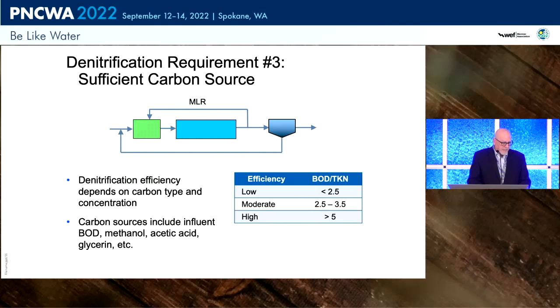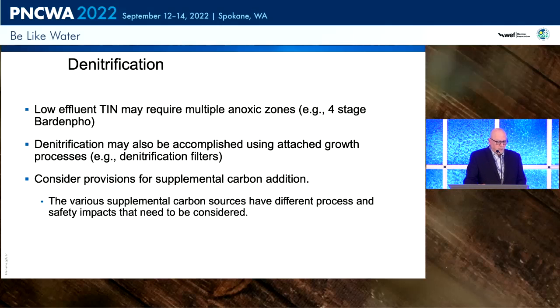Carbon sources can be BOD, methanol, acetic acid, or glycerin, and the selection of supplemental carbon source should be very carefully considered. As a side note: there was a terrible accident with methanol in Florida — two operators were killed — so methanol is not the first choice for carbon source there anymore. Low effluent total inorganic nitrogen may require multiple anoxic zones, like a four-stage Bardenpho plant. We can also use attached growth D-nite filters. It's a good idea to have provisions for supplemental carbon if you're driving to really low numbers.